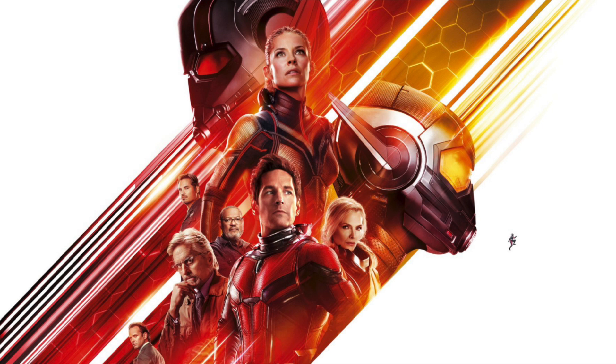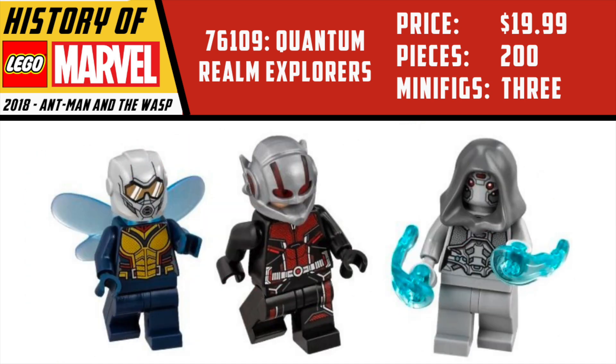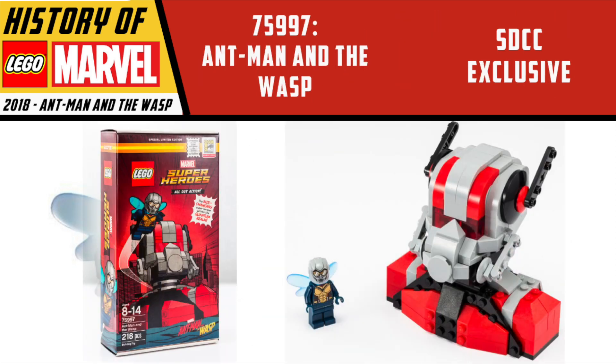Late in the summer we did get an Ant-Man and the Wasp set. I love this movie and I actually got to attend the premiere in Hollywood — I should really make a video about that someday. The $20, 200-piece Quantum Realm Explorers gave us Ant-Man, Wasp, and the Ghost figure — all three were pretty awesome. Unfortunately it seems like nobody liked this movie at the level I did, so this set kind of gets forgotten. But to date it's our only Wasp, so until Ant-Man 3 comes out this is probably the only MCU-style Wasp we're gonna have available for a while.